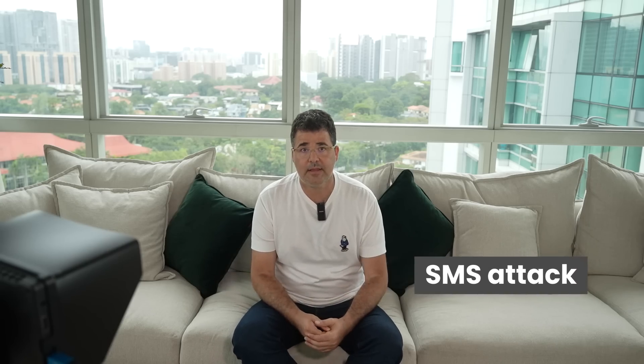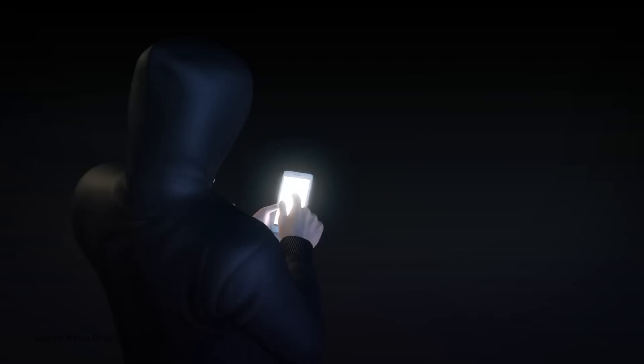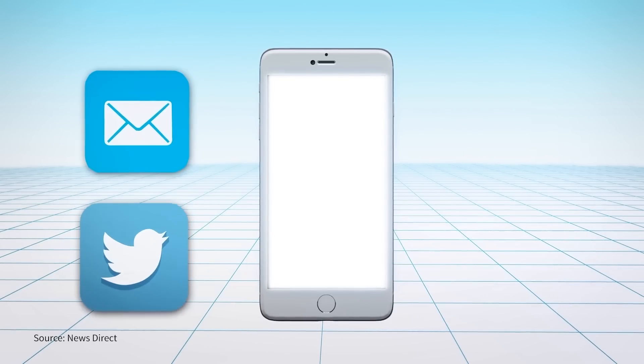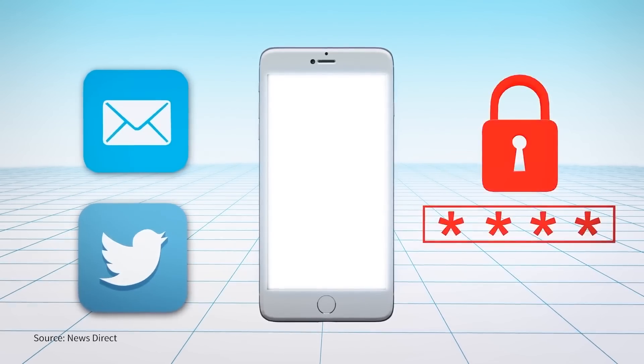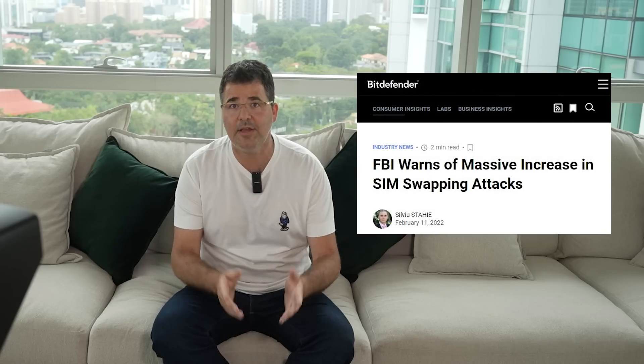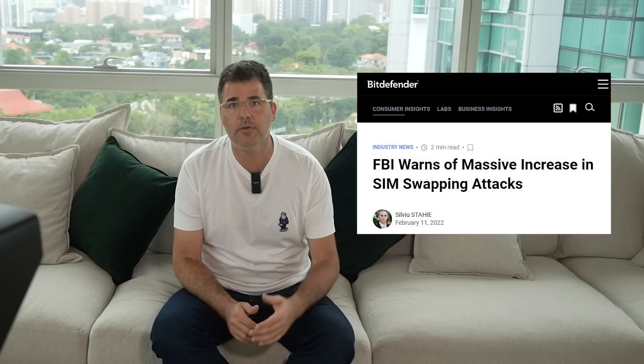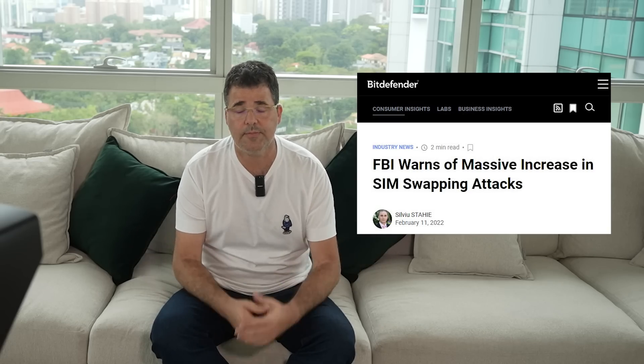The third method is the SMS attack. This attack works by first doing a SIM swap on the victim's phone number. A SIM swap is when an attacker transfers the phone number of a victim to their own SIM card, which is then controlled by the attacker. All phone and SMS messages are then sent to the attacker's phone instead of the victim's, meaning one-time tokens are also sent to the attacker without the victim's awareness. SIM swaps are surprisingly easy to do, and the FBI has even issued a warning about a massive increase in SIM swapping attacks.